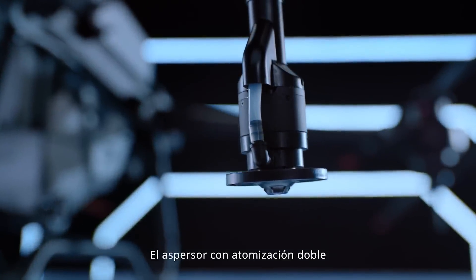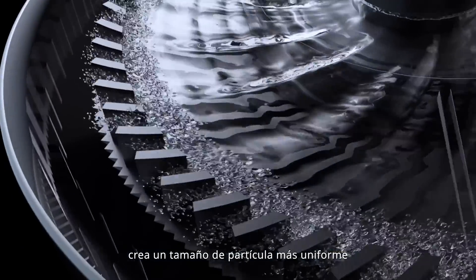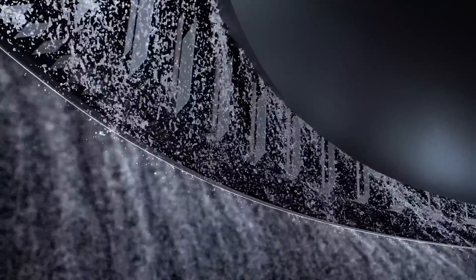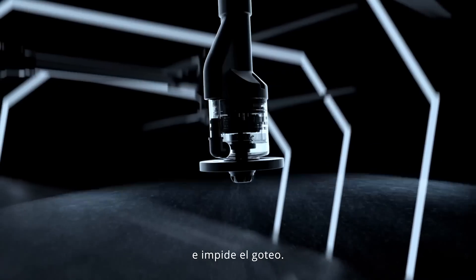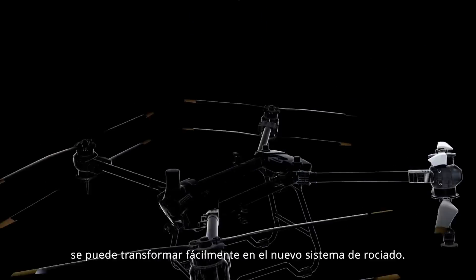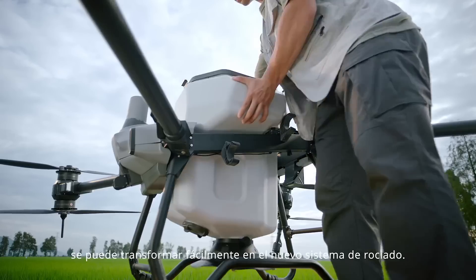The dual-atomized sprinkler creates a more even particle size to maximize usage. Anti-drip centrifugal valve controls fluid precisely without dripping. Integrated spraying system can be easily transformed to the new spreading system.